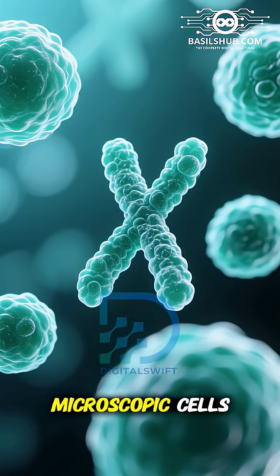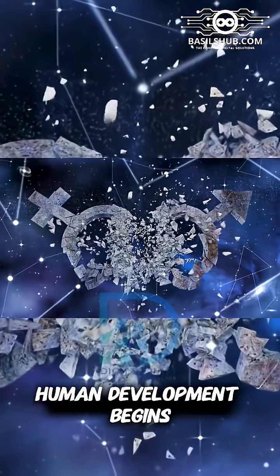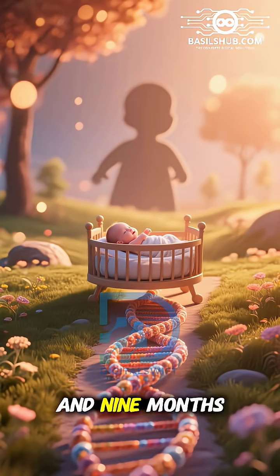From just two microscopic cells, guided by the pairing of X and Y chromosomes, the path of human development begins, and nine months later, a new life enters the world.